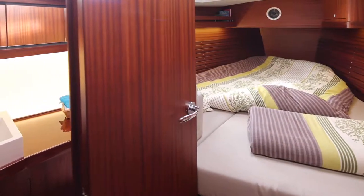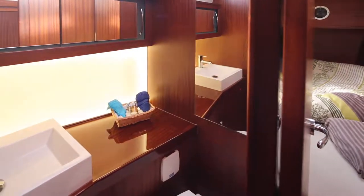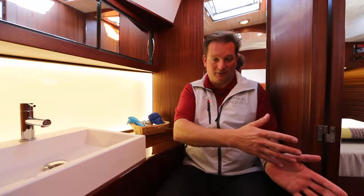One of the nicest design features here is that these heads are shared by both cabins. Whether you're coming from the front cabin or from the owner's cabin, you have your own separate entrance into the heads, and you can of course lock the doors to the other side. So you don't need to go through the open space in the night if you should go to the toilet at night.